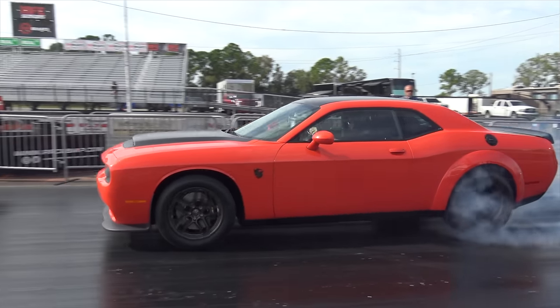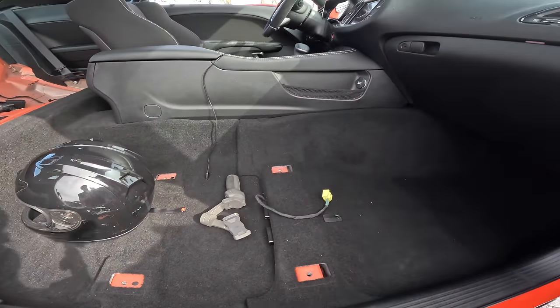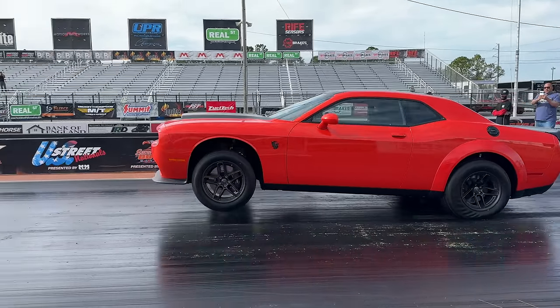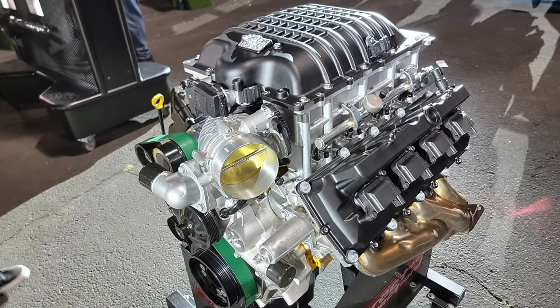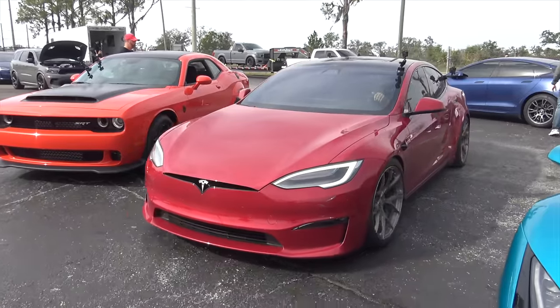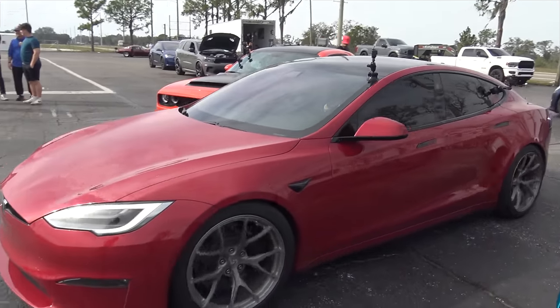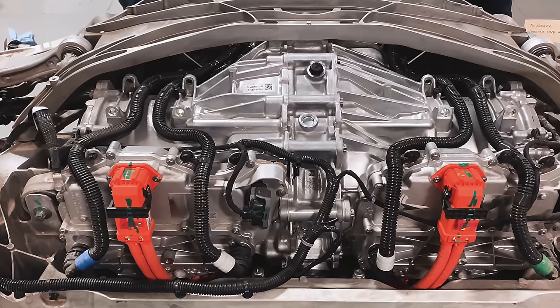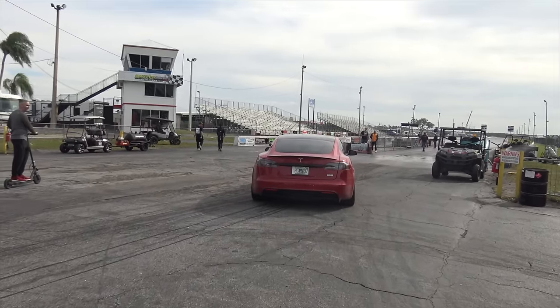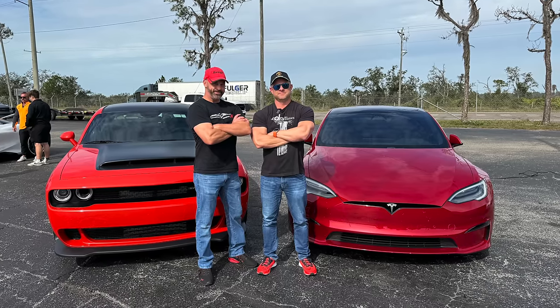Who's king of the drag strip? The $120,000 single-passenger 1,025 horsepower wheelie-popping Dodge Demon 170 with its 6.2-liter supercharged V8 running on super high-octane E85 fuel, or my daily driver, the five-passenger $89,000 Tesla Model S Plaid? It's got three electric motors making 1,020 horsepower. In this video I team up with Racer X to find out who wins down the drag strip at Bradenton Motorsports Park.